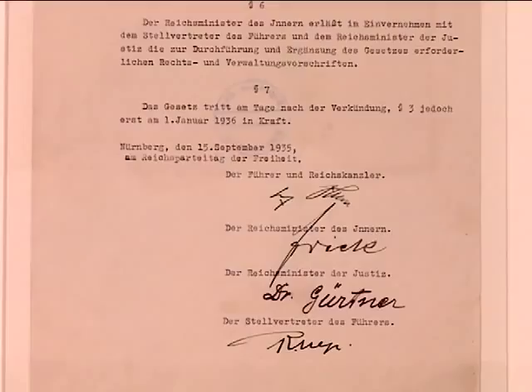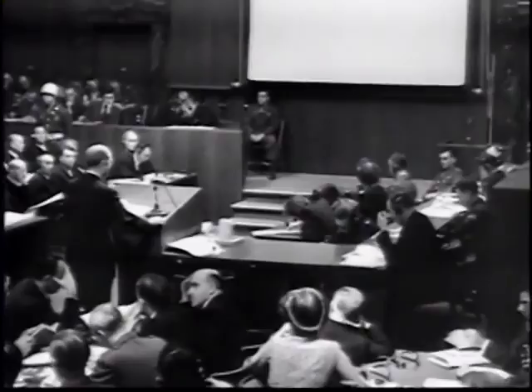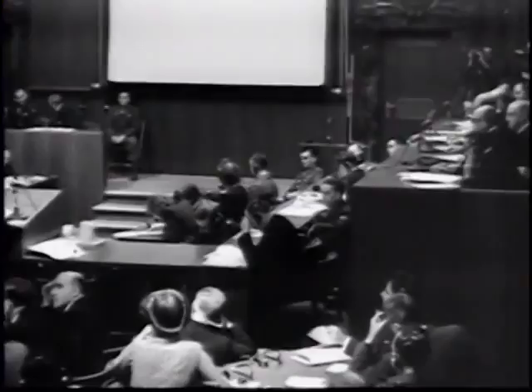In 1947, the hundreds — actually thousands — of boxes that were accumulated by the prosecutor's office came to the National Archives, and this is the box from which the printed copy of the Nuremberg Laws is contained in today.